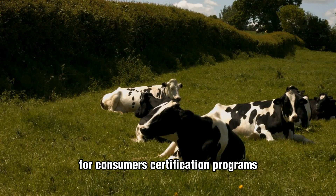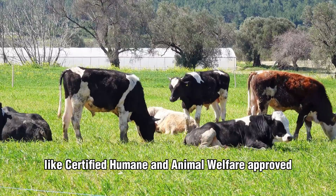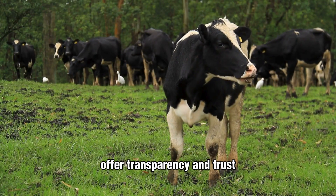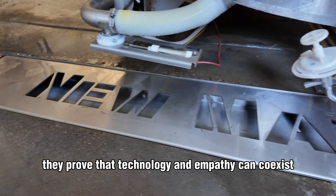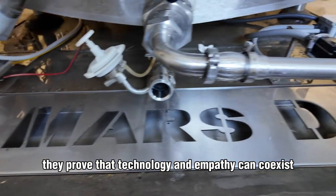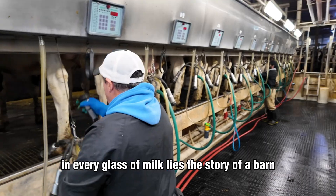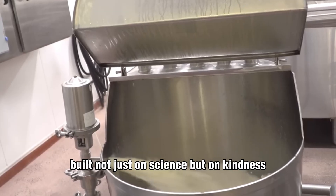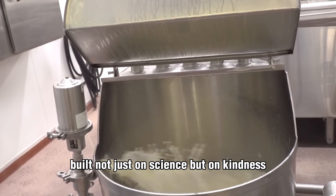For consumers, certification programs like Certified Humane and Animal Welfare Approved offer transparency and trust. Together, they prove that technology and empathy can coexist. In every glass of milk lies the story of a barn built not just on science, but on kindness.